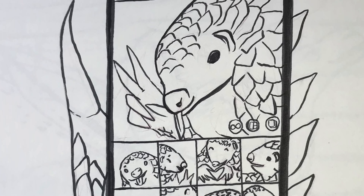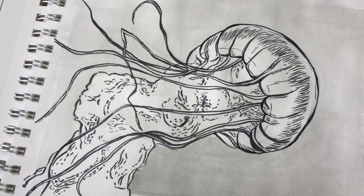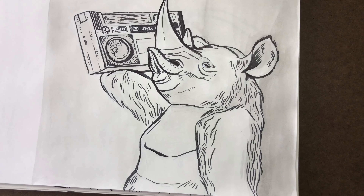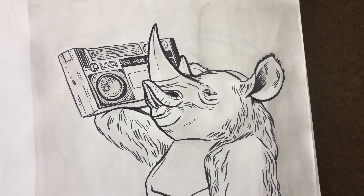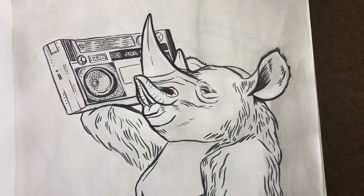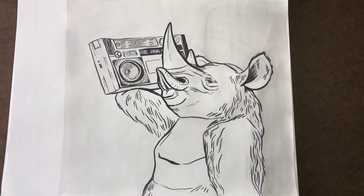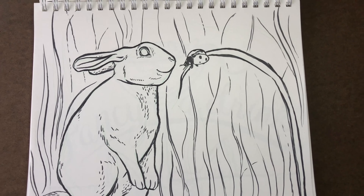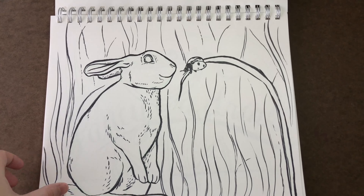So there you have it, the first half of my Inktober 2020 journey. I hope you guys enjoy these little drawings as much as I enjoyed coming up with them. I feel like combining these prompts makes it more challenging, but it's honestly keeping me engaged and excited to draw each one. If you're curious about the supplies I use in this video, please check out my affiliate links in the description — I am obsessed with these Prismacolor Premier Brush Pens. They are so juicy and really easy to control and vary the line weight, which I love.